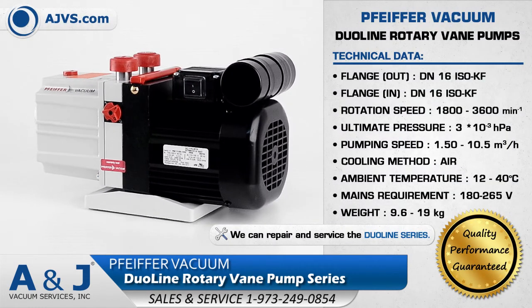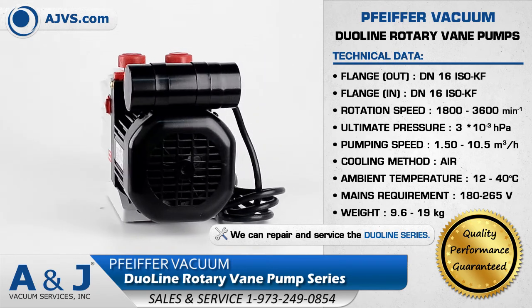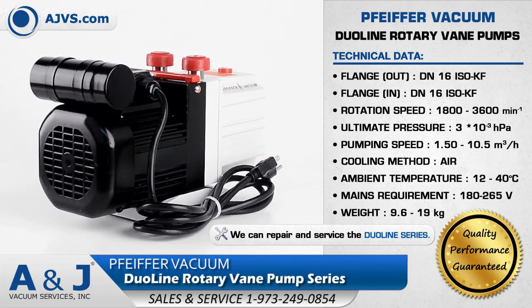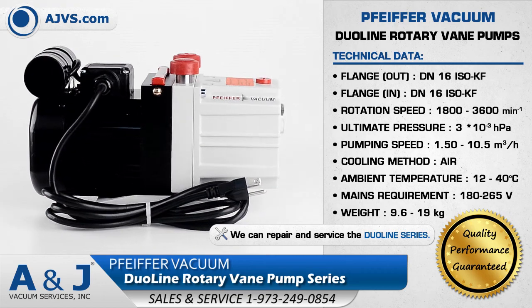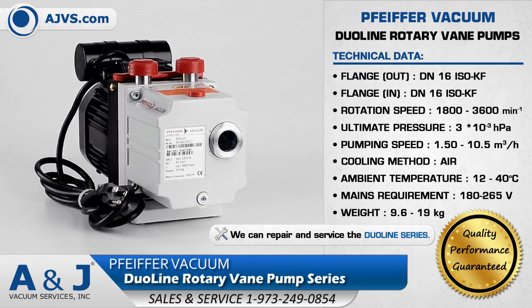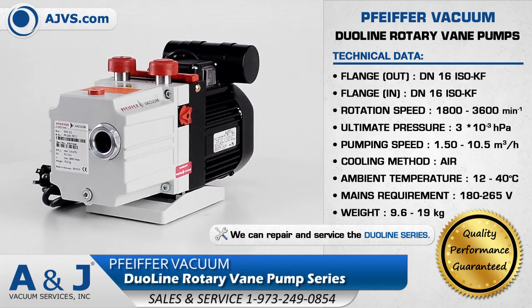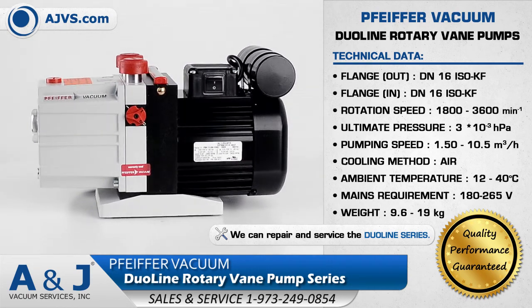The Pfeiffer Vacuum Duo-Line Rotary Vane Pump Series provides reliable operation for demanding industrial and scientific applications. The Duo-Line Vacuum Pumps are compact two-stage rotary vane pumps with pumping speeds in the range of 1.25 to 11 cubic meters per hour. The Duo-Line Rotary Vane Pumps are equipped with single-phase motors and feature integrated gas ballast and safety valves.